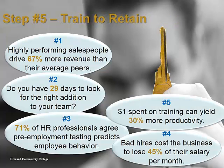Step 5: Train to retain. Motorola determined that investing just a dollar more on training per employee increased productivity by 30%. Keeping your team small and well-trained saves you time, money, and headaches.